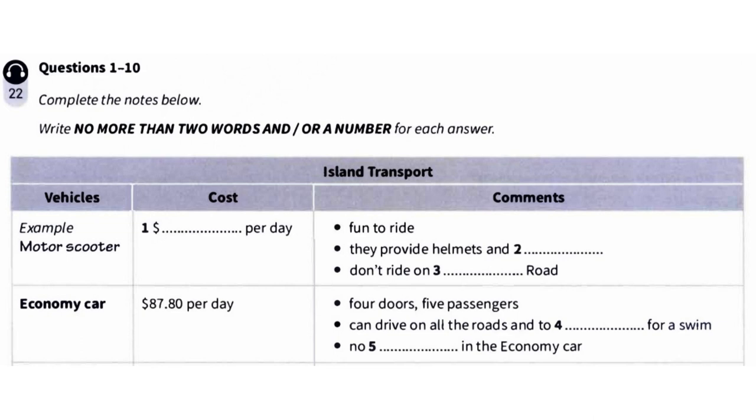That includes a full tank of petrol, but you need to fill it up before you bring it back. Is a scooter a good way to get around the island? Oh, yes. It's a lot of fun. Visitors really enjoy it. Do you provide helmets? Yes, of course. All sizes.